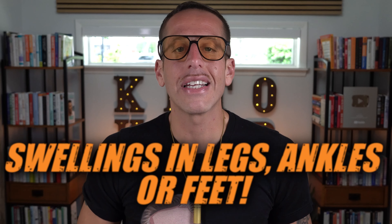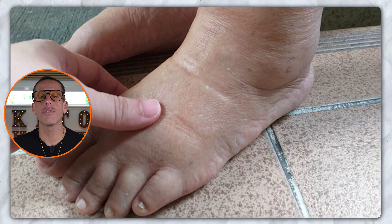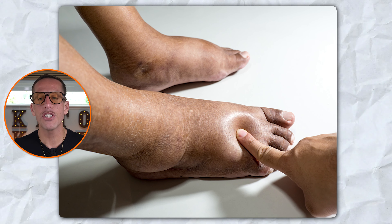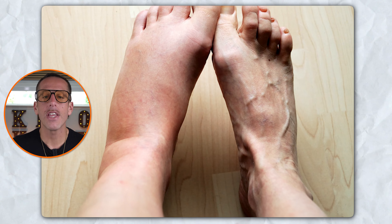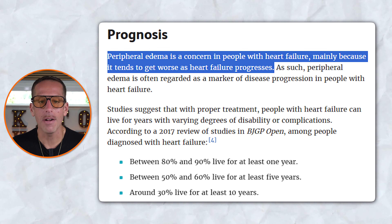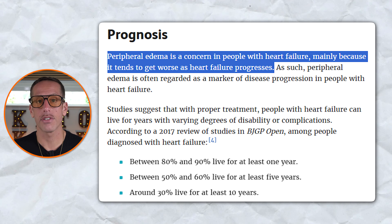The second warning sign is swelling in your legs, ankles, or feet. Swelling in the legs, ankles, or feet, known as peripheral edema, is a common symptom of heart disease, particularly heart failure. The swelling occurs because the heart's reduced pumping efficiency leads to increased pressure in the veins, causing fluid to leak into the surrounding tissues. When the heart fails to circulate blood efficiently, blood backs up in the veins, leading to fluid accumulation in the lower extremities. This fluid typically worsens with gravity, making swelling more noticeable in the legs and ankles later in the day, especially after sitting for a while. Studies highlight that worsening edema is often an indicator of progressing heart failure and may necessitate adjustments in treatment, such as diuretic medications.